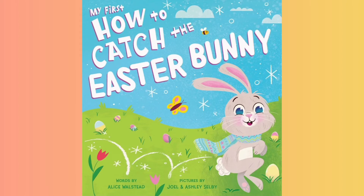My first how to catch the Easter bunny, words by Alice Wallstead, pictures by Joel and Ashley Selby.